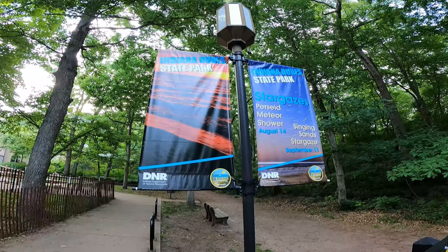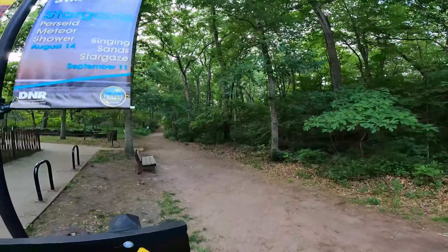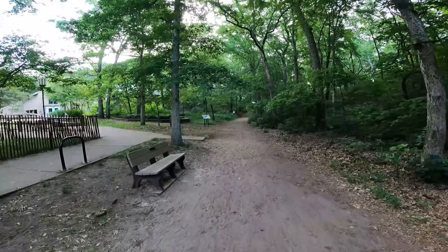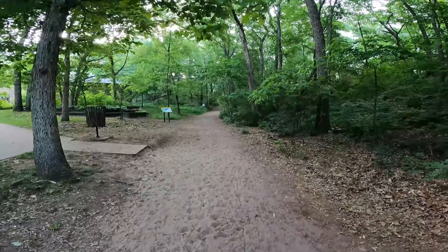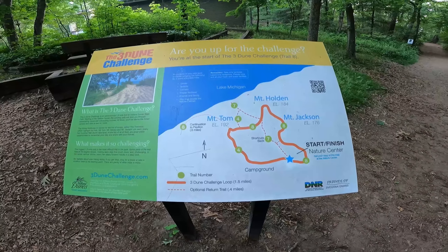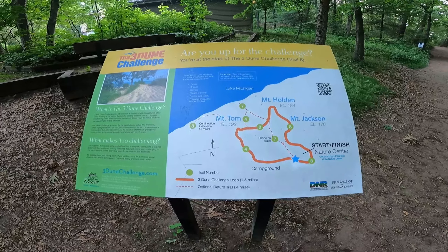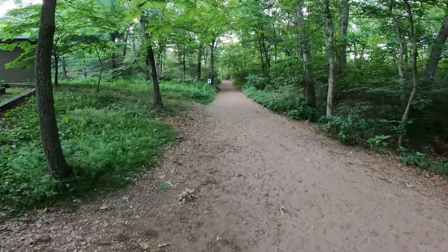Greetings from Indiana! Today we are going to check out Indiana Sand Dunes National Park, but first we are starting at the state park so that we can conquer the three dunes challenge. In order to complete the three dunes challenge you have to make your way up three sand dunes — the first one being Mount Jackson, then Mount Holden, and then Mount Tom.